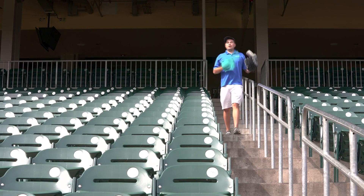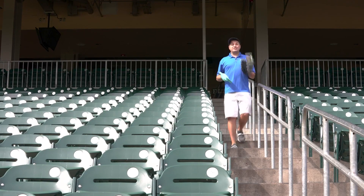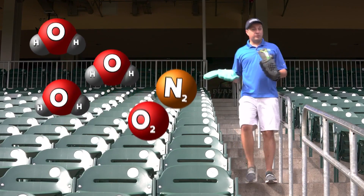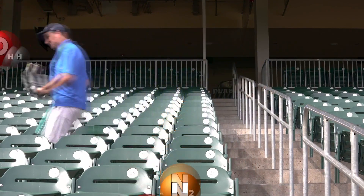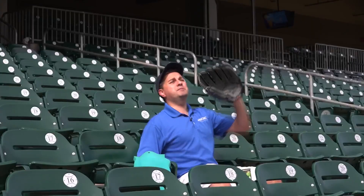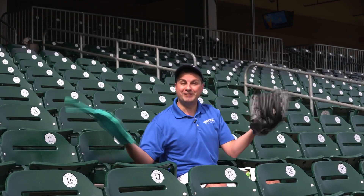Because believe it or not, it's the humid and muggy air that's less dense than the drier air. It's because the water molecule is lighter than the nitrogen and oxygen that it replaces. So when it's hot and humid, it might not be the best when you're sitting in the stands, but the ball travels more freely when it's uncomfortable.